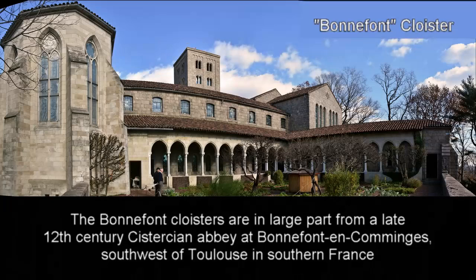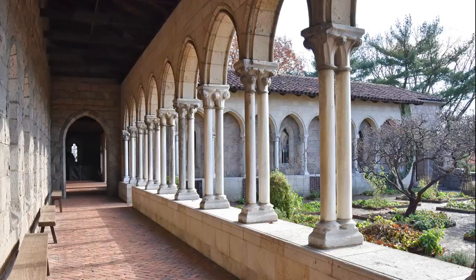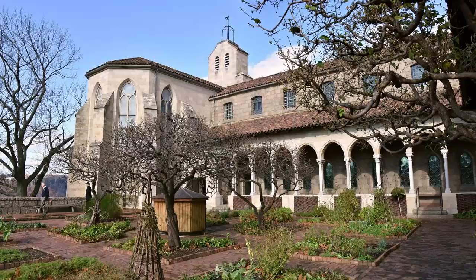The Bonnefont Cloisters are a composite from a number of monasteries from the region, in large part from a late 12th-century Cistercian abbey at Bonnefont in Comminges, southwest of Toulouse in southern France. The four walkways of the Bonnefont Cloisters surround a medieval herb garden.